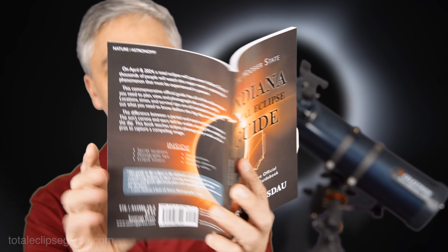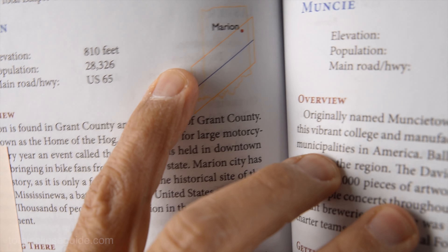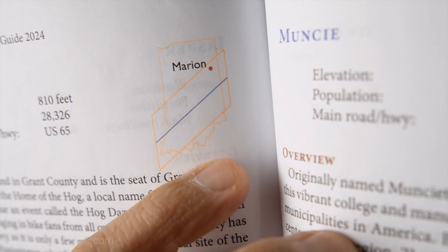Get ready for the total solar eclipse in Marion, Indiana on April 8th, 2024. Marion is one of the big cities that will experience a total eclipse in Indiana. As featured in my Indiana Total Eclipse Guide, you can see where Marion is on the total eclipse path.